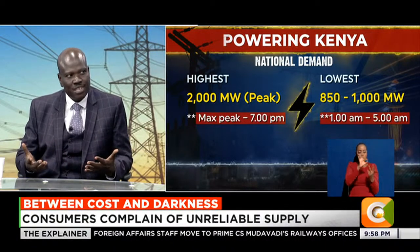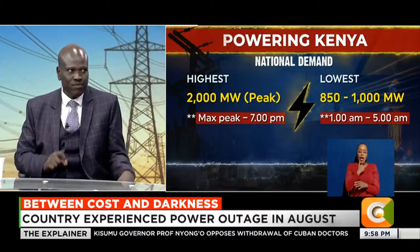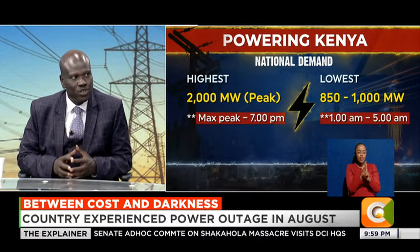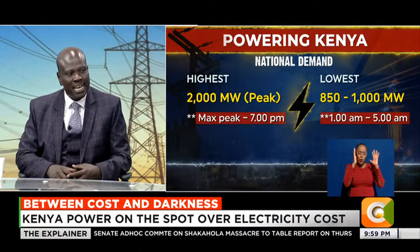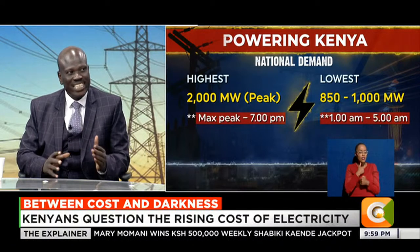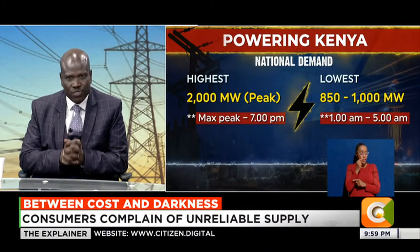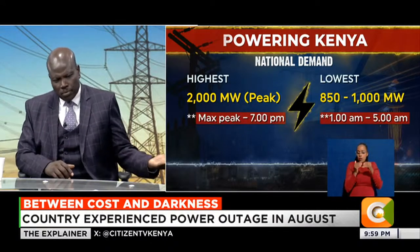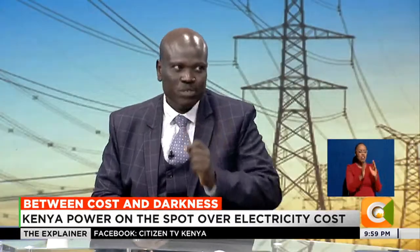The choice is: do I load-shed that hospital where load-shedding might have very adverse consequences, or do I bring in the more expensive sources to meet that demand? We have always opted to bring in the expensive sources. There are also transmission constraints - power generated in Sondu incurs large losses if transmitted far. At night when demand drops, voltage challenges force dispatching of closer, more expensive sources.